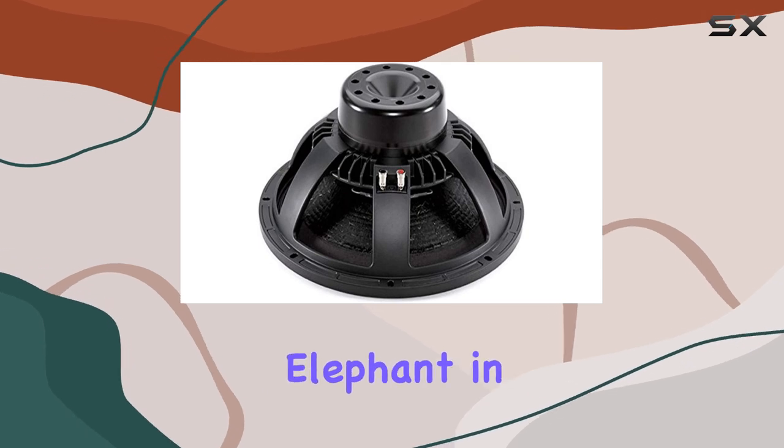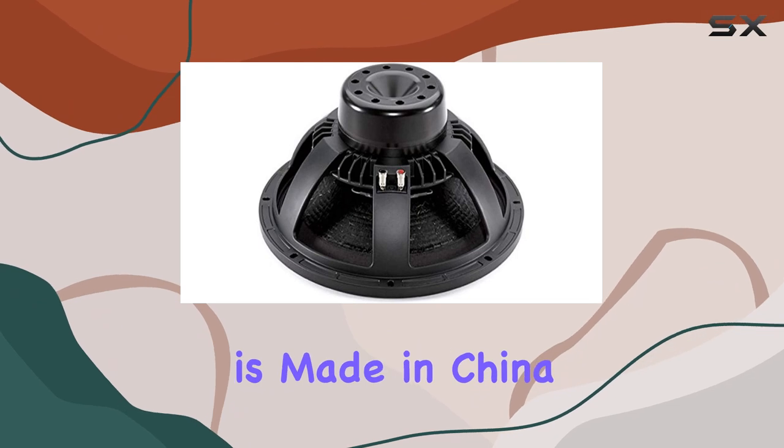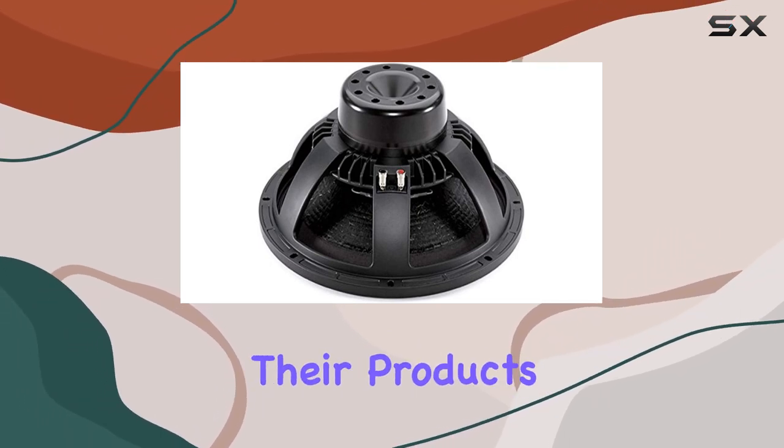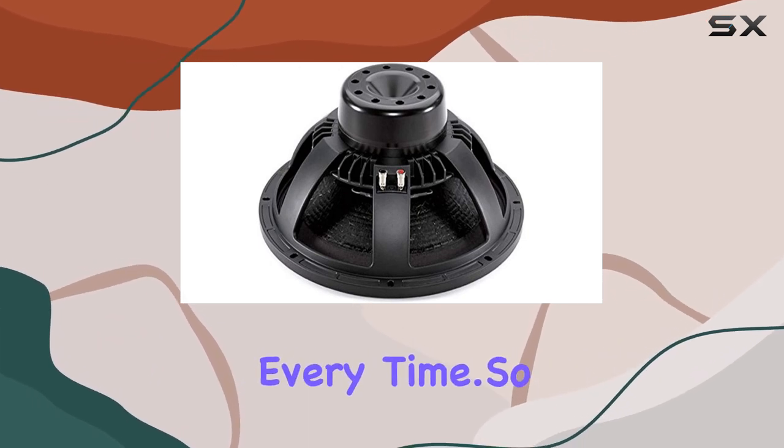But hey, let's address the elephant in the room — the country of origin. Yes, this woofer is made in China. But don't let that deter you. BNC holds their products to the highest standards, ensuring that you get top-notch quality every time.